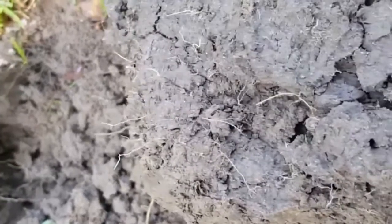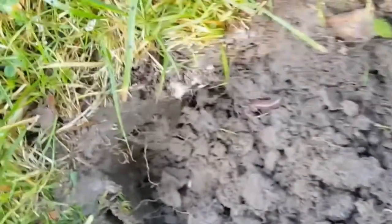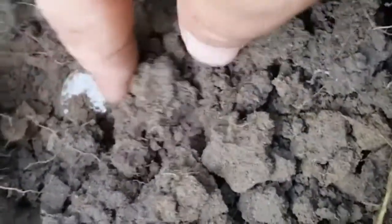I got some sort of signal here, not too deep — maybe three inches down. Started digging and something shiny showed up. The signal was going from about 74 to 82, so it could be something good. Yeah — it's a quarter!